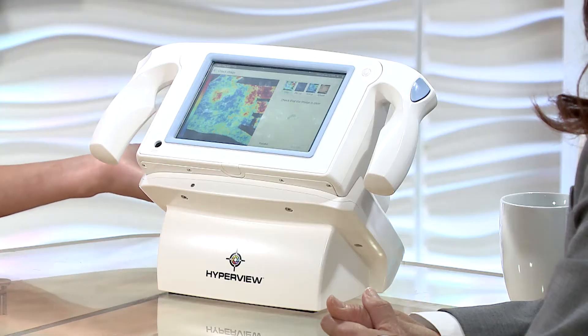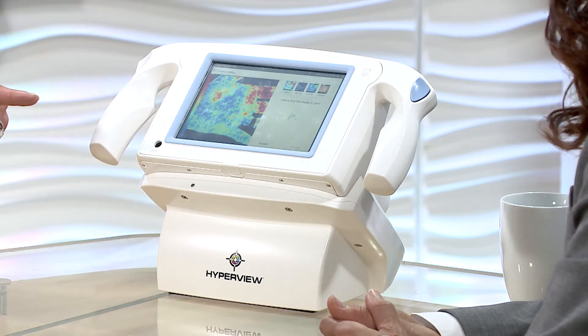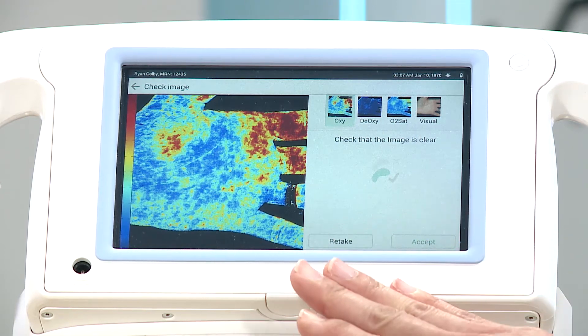Doctor, I hear you have some exciting news — you have a newly available imaging device to show us. The technology has been around since 2006, but the new system, the HyperView, is newly developed. This camera can actually image a patient and look at the oxyhemoglobin and deoxyhemoglobin in the patient's tissues.